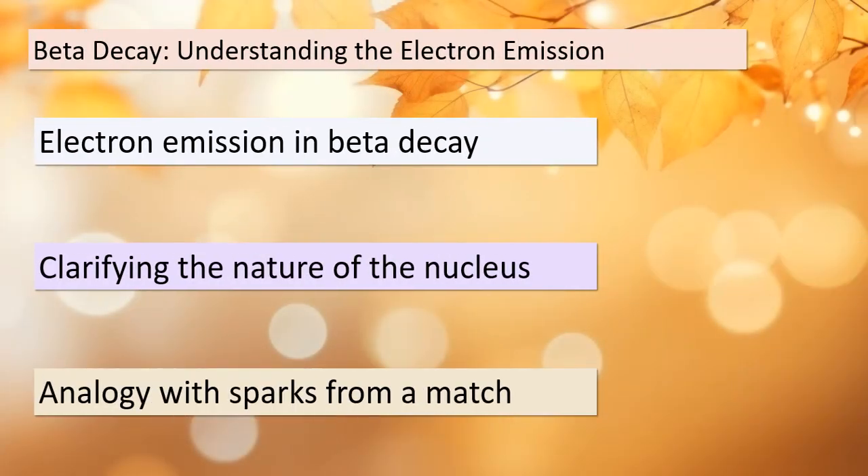Today we're going to delve into an intriguing aspect of nuclear physics: beta decay. Just because we observe an electron being emitted from a nucleus during beta decay, it doesn't mean that the nucleus is made up of these particles. It's a bit like a match giving off sparks when struck — the sparks don't make up the match itself. In beta decay, the electron or beta particle comes into existence only when the nucleus undergoes a specific type of nuclear reaction. What's even more fascinating is that the speed of this beta particle is quite high, and it doesn't end up in an orbital around the decaying atom.